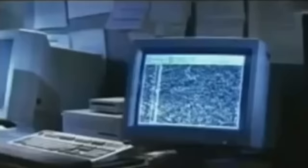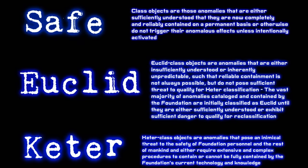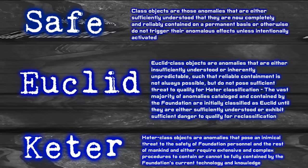The SCP Foundation is an organization of numerous doctors, researchers and agents aiming to understand and catalog anomalous objects and keep them from getting into the wrong hands. SCP objects are classified into three main categories of safety: Safe, for understood objects which can be left alone with no major consequences; Euclid, for not well understood objects which may cause containment breaches if not actively watched; and Keter, for dangerous objects that will break containment and do harm unless surveyed 24-7, potentially causing an end-of-the-world scenario.